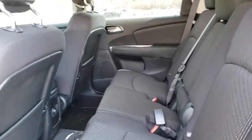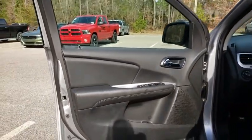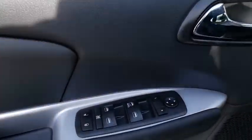Rear window defroster, trip computer, tachometer, panic alarm, Sirius satellite radio, remote keyless entry, brake assist, rear window wiper, driver vanity mirror, front reading lamps. Wouldn't you look great in this vehicle? Stop in today and see for yourself.